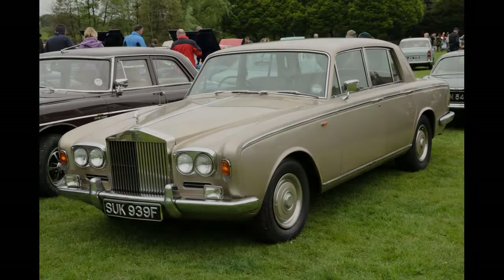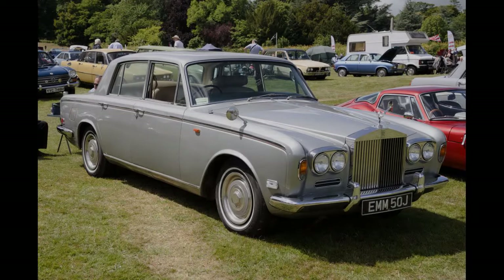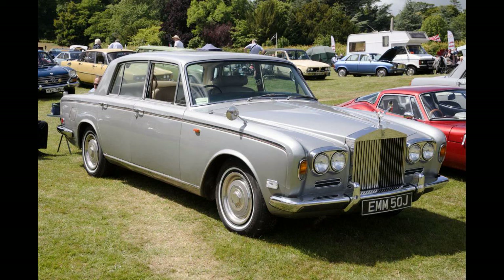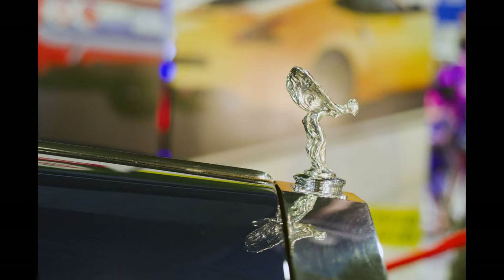In 1977, the model was renamed the Silver Shadow II in recognition of several major changes, most notably rack and pinion steering. Modifications to the front suspension improved handling markedly. Externally, the bumpers were changed from chrome to alloy and rubber starting with the late 1976 Silver Shadows. These new energy-absorbing bumpers had been used in the United States since 1974 as a response to tightening safety standards. Nonetheless, the bumpers on cars sold outside of North America were still solidly mounted and protruded 2 inches (5 cm) less. Also now made standard across the board was the deletion of the small grills mounted beneath the headlamps. Outside of North America, where tall curbs demanded more ground clearance, a front skirt was also fitted to the Silver Shadow II and its sister cars.